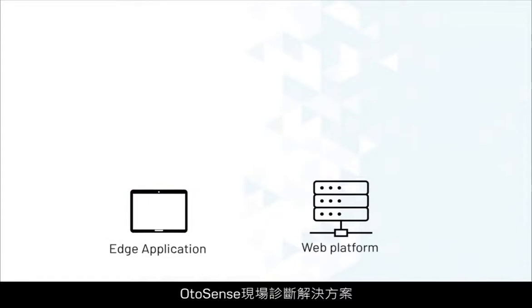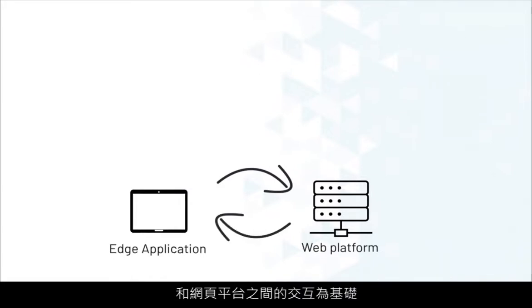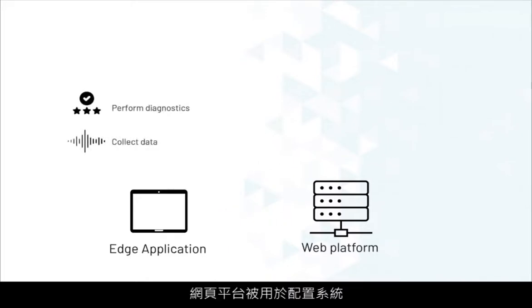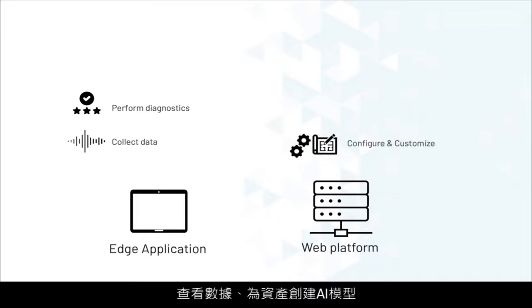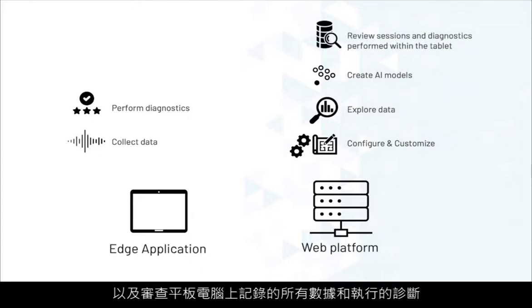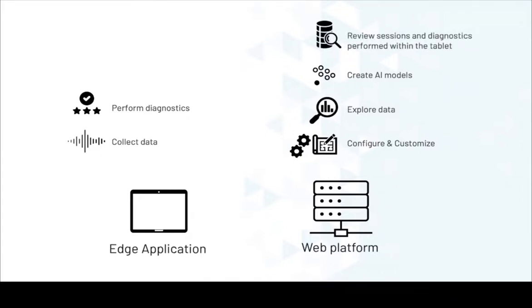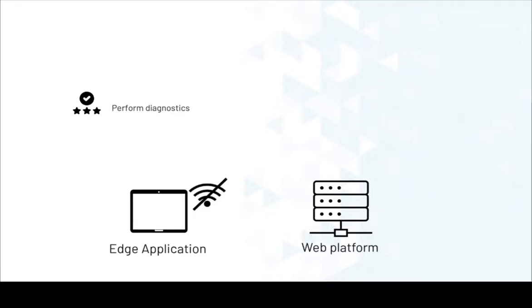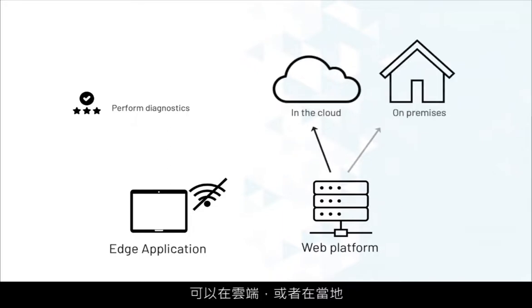The OtoSense field diagnostics solution is based on the interaction between an edge application, installed on a tablet or portable device, and a web platform. The edge application is used to collect data from the asset and perform diagnostics in the field. The web platform is used to configure the system, explore the data, create AI models for the asset, and review all recorded data and diagnostics performed within the tablet. The edge application does not need to be connected to the server to perform diagnostics in the field, and the web platform can be hosted on a server that is either in the cloud or on-premises.